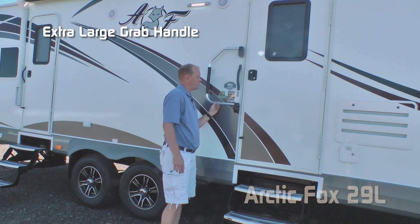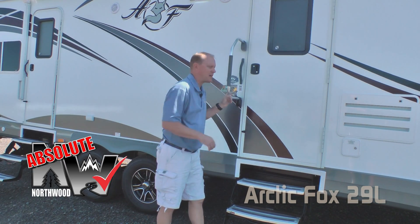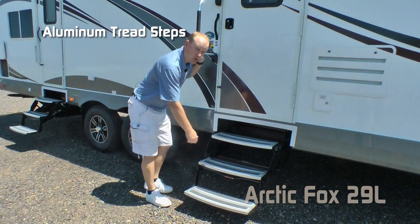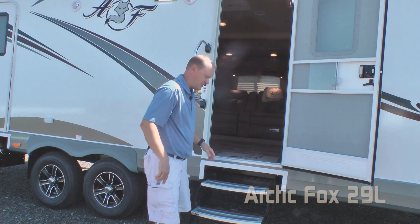At the main entry door you'll find a large grab bar handle, and here's another Absolute Northwood feature — the friction hinge, which renders your entry door wind resistant. Aluminum tread steps. Now let's check out the inside.